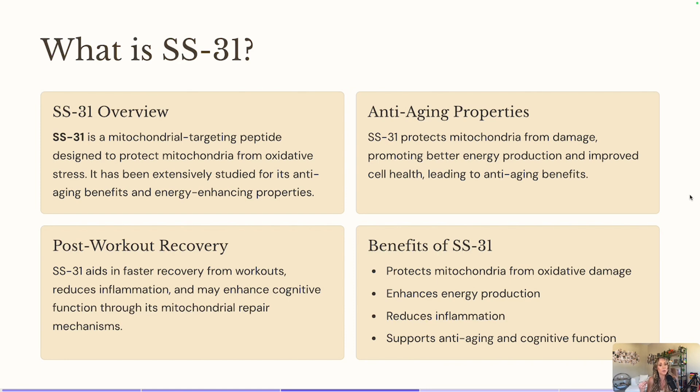SS31 is going to help with oxidative stress. It's going to be really important because it's going to help with mitochondria function, but it's going to help protect your mitochondria from getting damaged. So it's a way to help with energy production, but it's also going to help protect your mitochondria health and protect your mitochondria cells from continuing to decline or be compromised as we age.